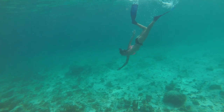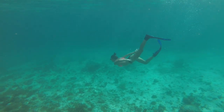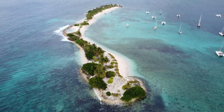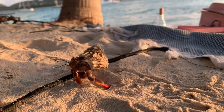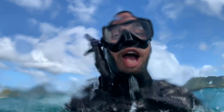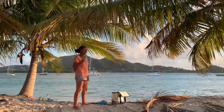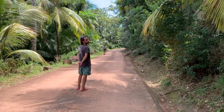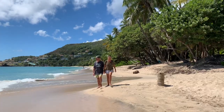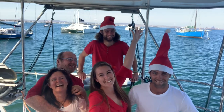Welcome to Sailing Saoirse. I'm Teagan. My parents sold our house, sold their business and bought a 38-foot Island Spirit cat with the goal to travel the world. Only problem is, it needed a complete refit. This is Colbyn, my husband. Karin, my mum. Denver, my brother. And Robin, my dad. Together, we make up Sailing Saoirse.